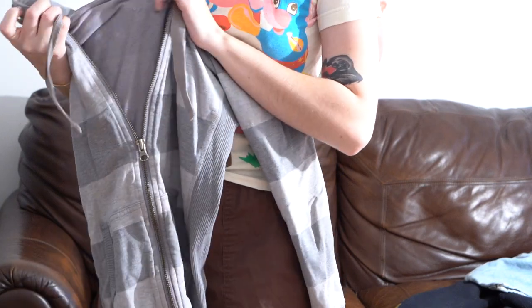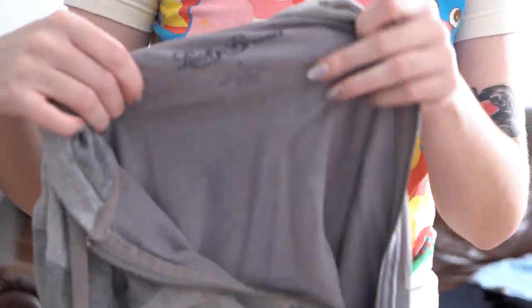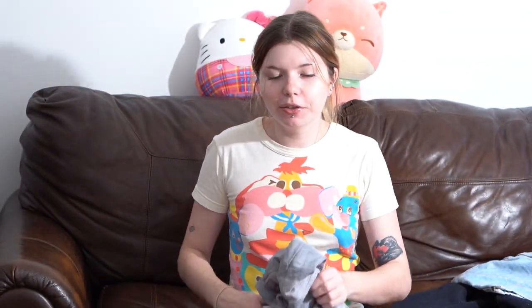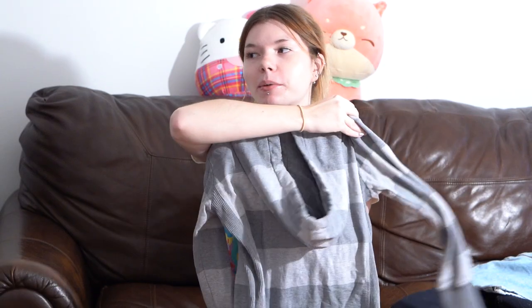This hoodie I will be keeping because I've already worn it a few times and I love it. It's just a gray striped fitted hoodie — Lucky Brand, women's size small. For the past year I've been looking at this Brandy Melville hoodie that looks very similar, so I've had my eye on a striped hoodie exactly like this for a year and I finally found one. I love Lucky Brand just as much as Brandy Melville, so that works out.